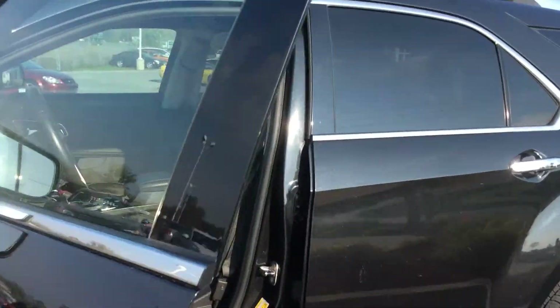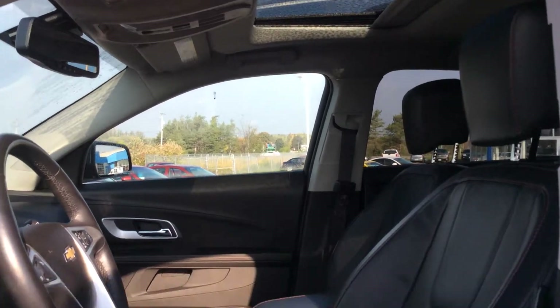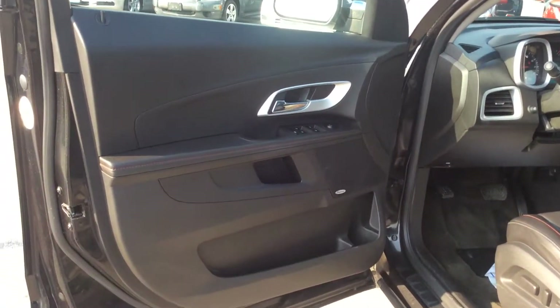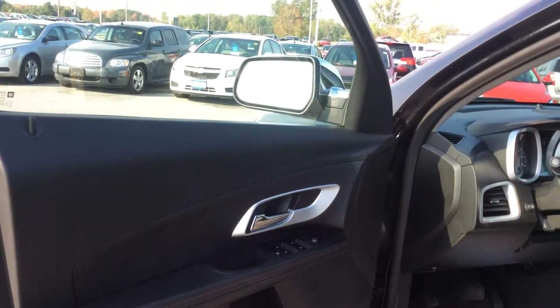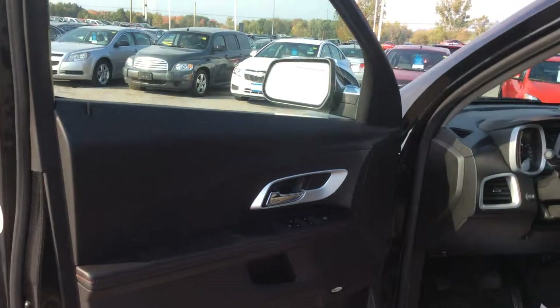Inside has a jet black leather interior. I did mention the power tilt and opening sunroof — a fabulous feature for those summer road trips. Lots of upgrades: power windows, power locks, and power exterior heated mirrors — a fabulous winter feature.